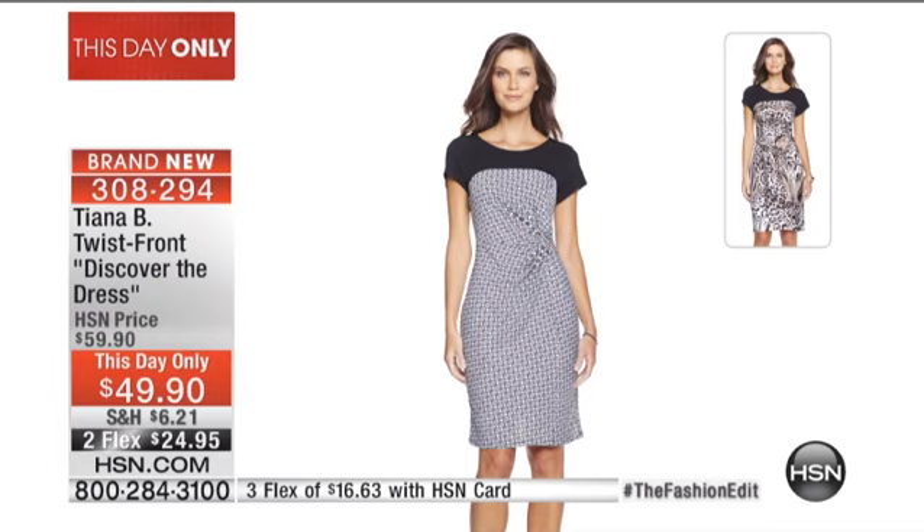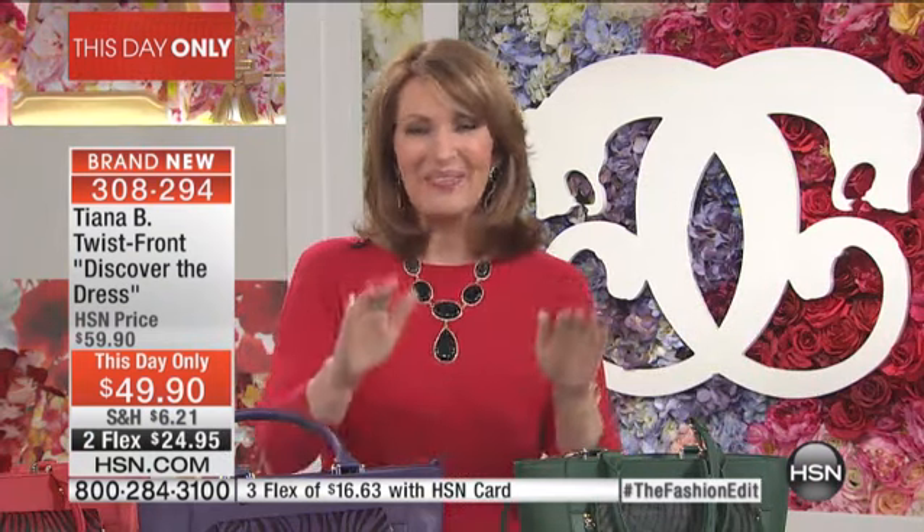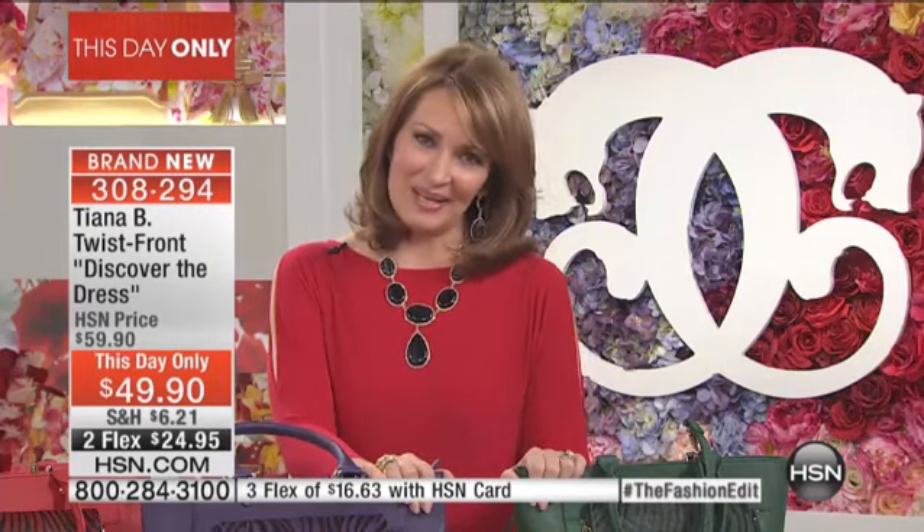We're going to have some fun when we come back. We're going to talk dresses, including the dress I have on, and more. Before we continue, we do want to stop the show for a second and find out what's going on over in the HSN Spotlight.